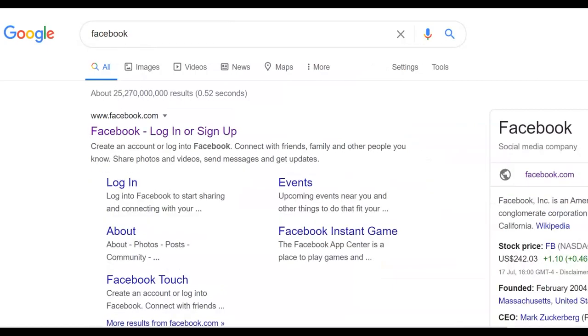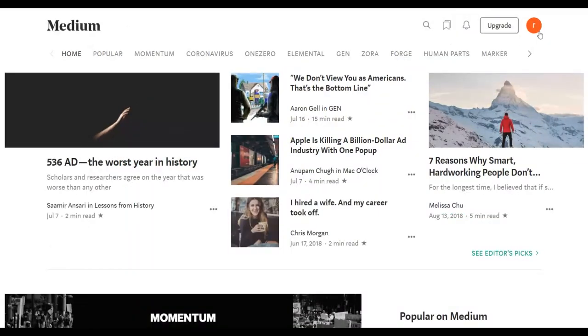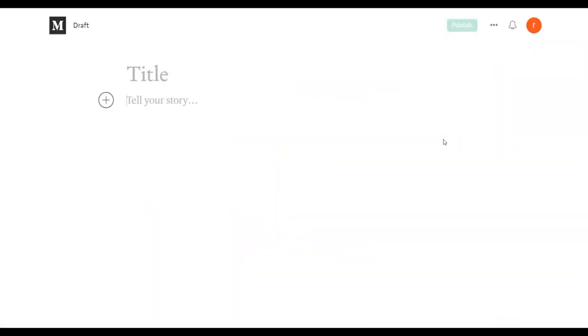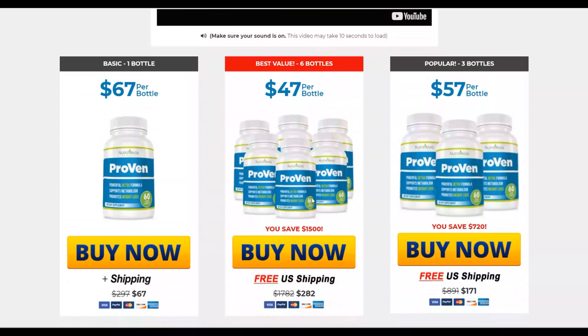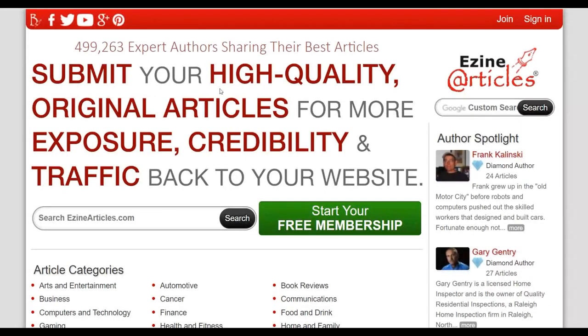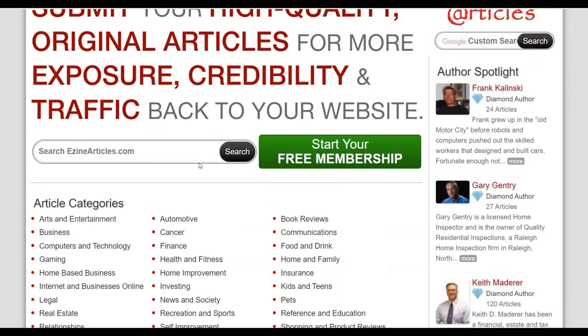On medium.com, you can write and publish free articles. Sign up for a free account, click the icon, and click on new story to add a story. Since we're promoting a weight loss product, we're going to publish weight loss articles here that we'll connect to quora.com. To find article content, go to isanarticles.com where you can find a lot of articles for 100% free.